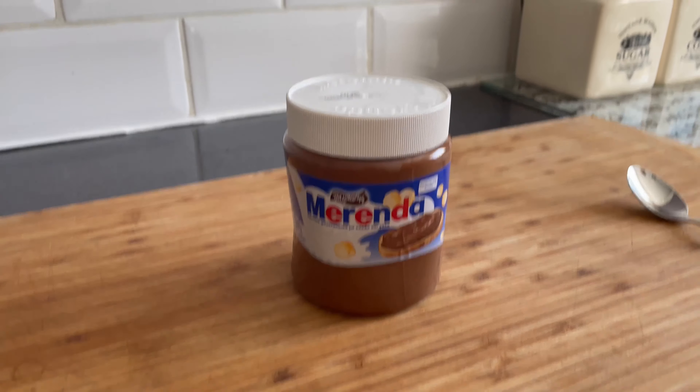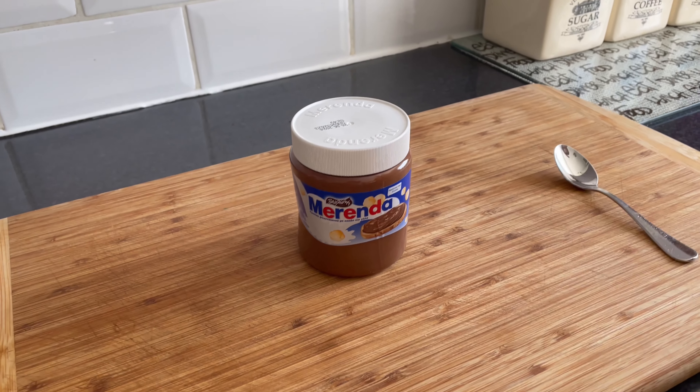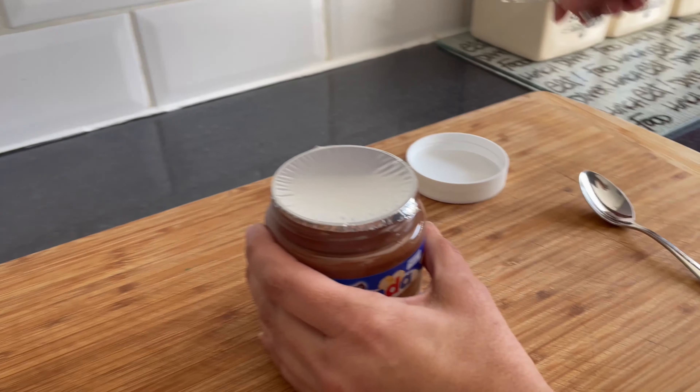Merenda has been part of our childhood in Greece for many years. We used to save our pocket money and get some with some breadsticks.